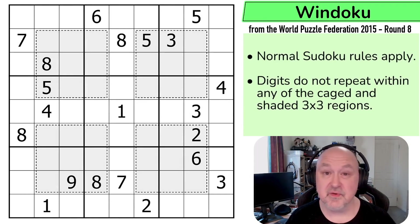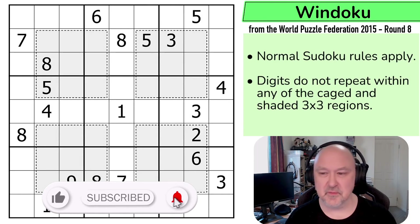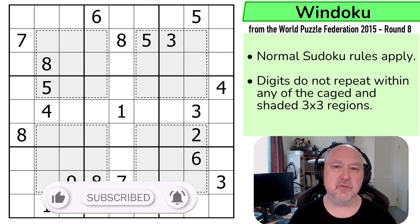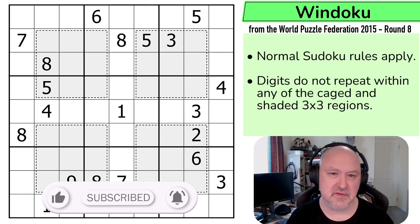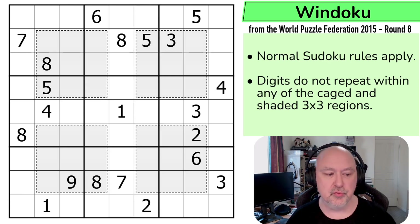Hi, and welcome to Broomster Puzzles, where I'm returning to the World Puzzle Federation. For me, it's been a couple of weeks. Hopefully for you, it's only been one day since I last looked at a World Puzzle Federation puzzle. But this is World Puzzle Federation 2015 round eight, which were puzzles created by puzzle creators from the United Kingdom. And this is a Windoku created by Tom Collier, and this puzzle was worth 45 points. So hopefully it won't be too brutal.